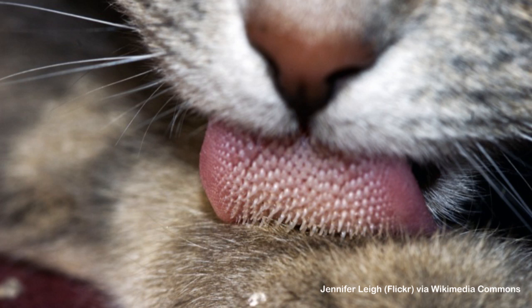almost like a hairbrush and will collect any of the loose hair, and because they're collecting it, it's going to end up going down into their intestinal tract and out the other end. So that's one purpose for it.